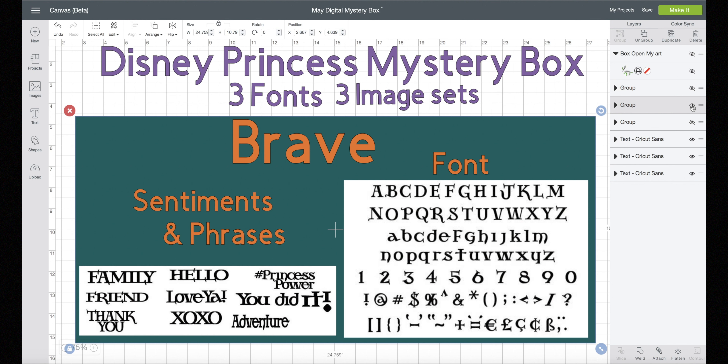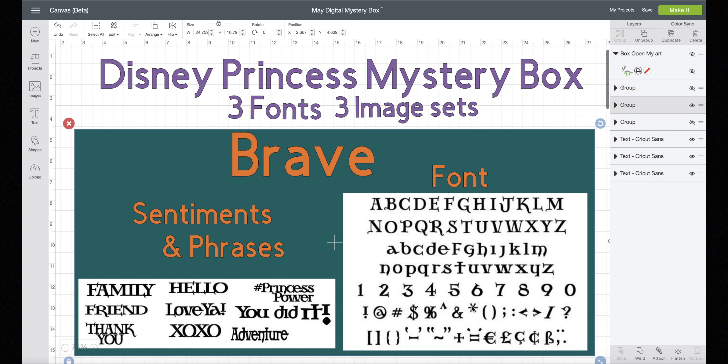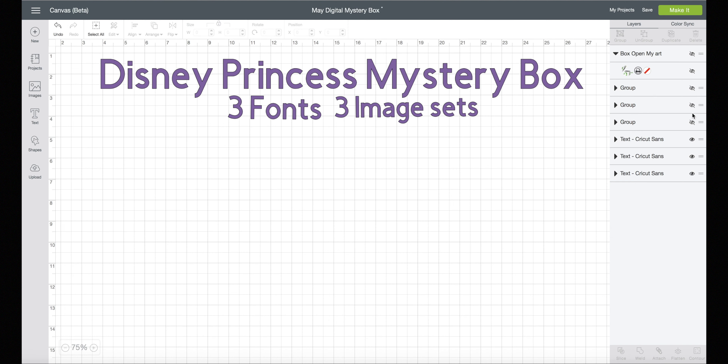Next up is Brave! Disney Princess Brave Sentiments and Phrases and Font. These are cool. They've already put phrases together for you, and then you can make even more with the font and all the extra characters. These are only available in the mystery box right now.